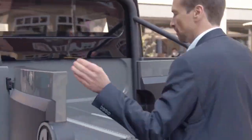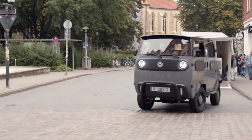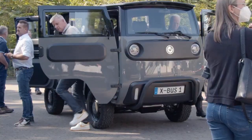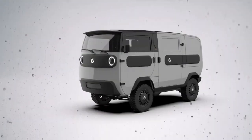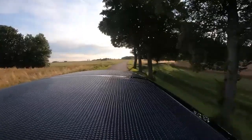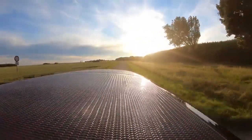We begin our journey on the exterior, where we'll take a walk around the entire vehicle before heading inside. The X-Bus is built on a Mercedes-Actros chassis and comes in two variants: standard and off-road. It boasts a remarkable range of up to 200 kilometers per day and generates up to 10 kWs of additional electricity daily through its solar self-charging feature.